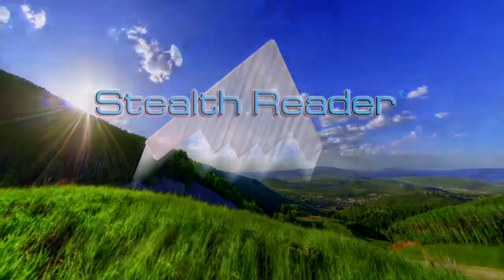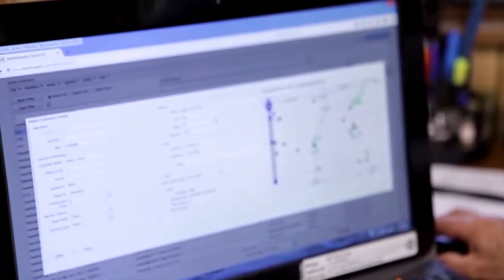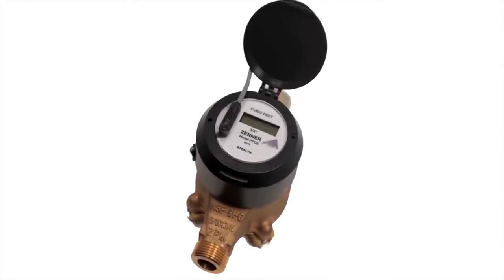Our software is easy to use and understand, with a graphical dashboard, system performance reporting, and interfaces to any billing system.